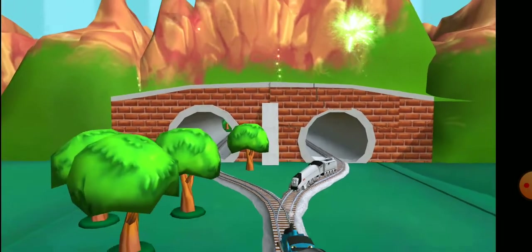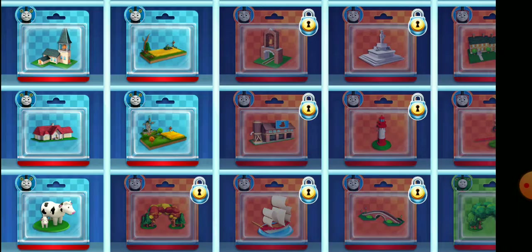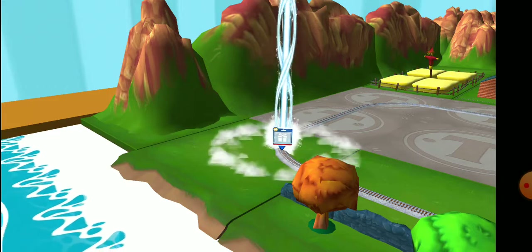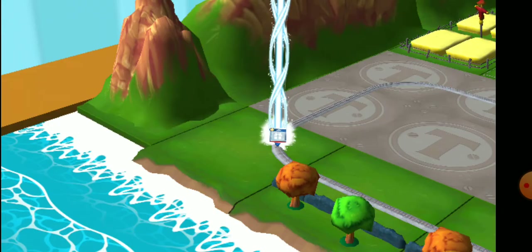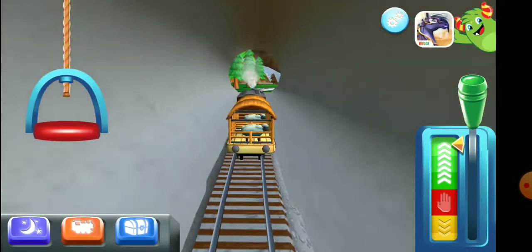Your engine had such a good time! Time to pick a special surprise. Look for the giant beam of light. The engines love that!